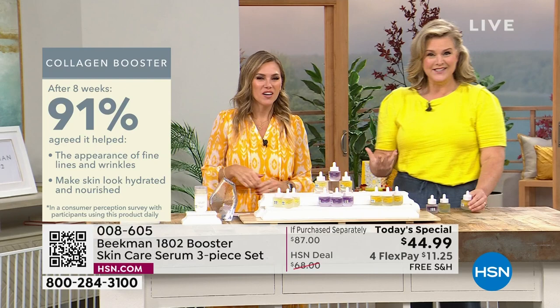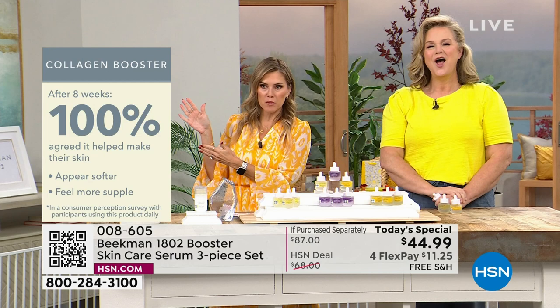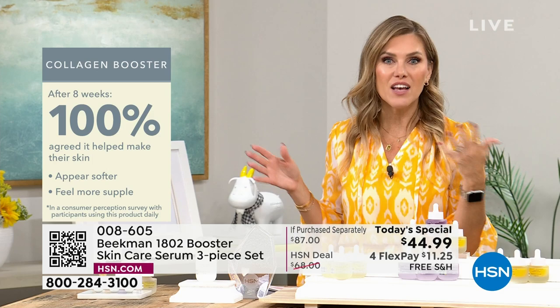Let's talk about some other great numbers for the Collagen Booster. 100% of people said their skin appeared softer — not just felt softer, but other people could see that their skin appeared softer and felt supple. When was the last time you touched your skin and thought, that felt soft and supple? That's what you want — that's the sign of youth.